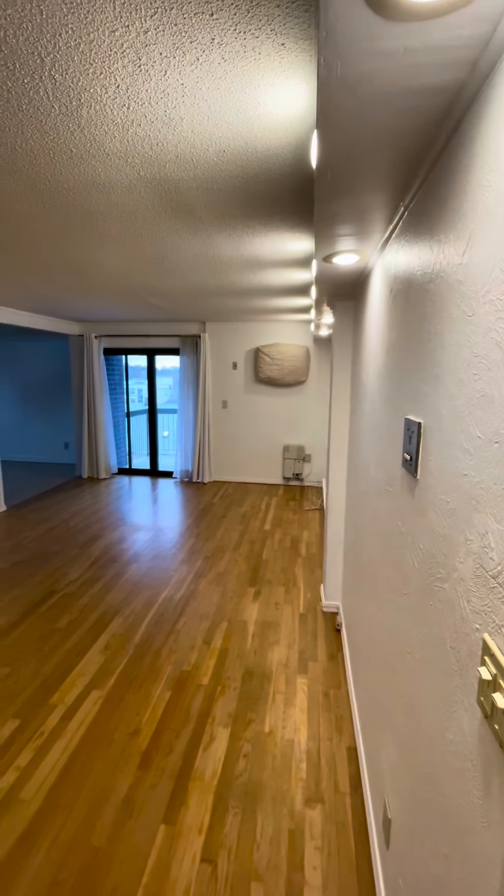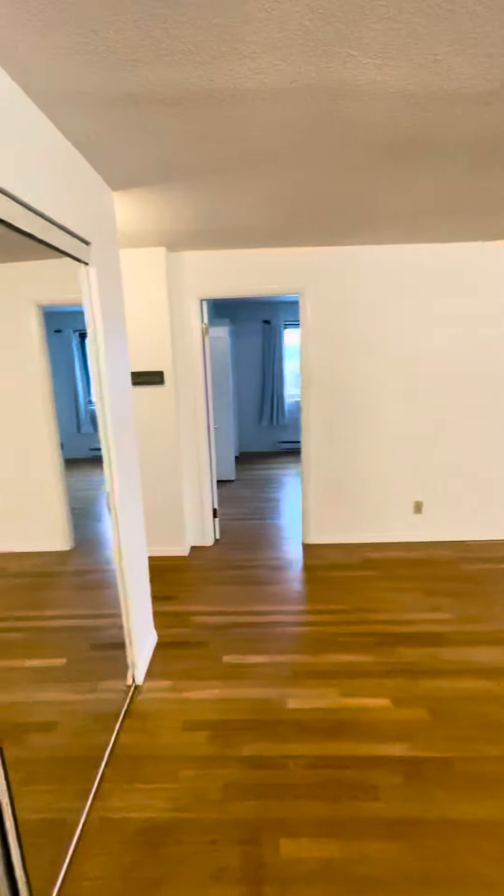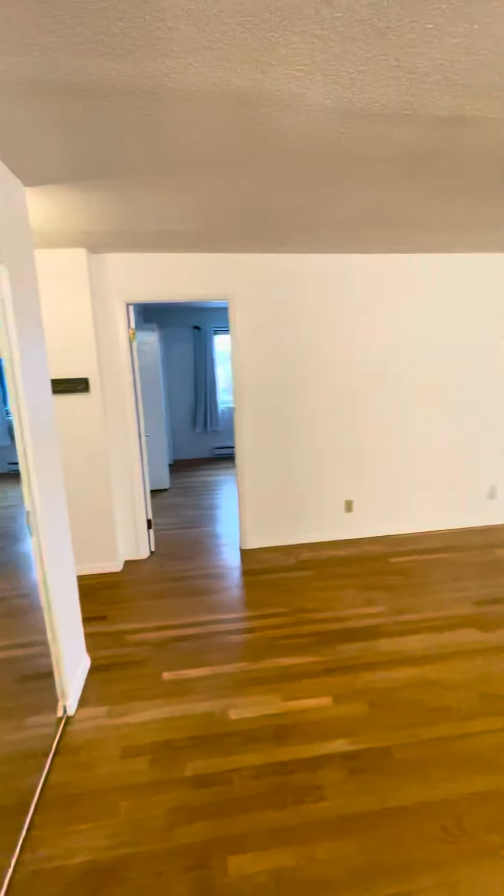Video for 47 Mystic Street, Arlington. This is a condominium building with roughly 50 units. This is a two bed, one bath.